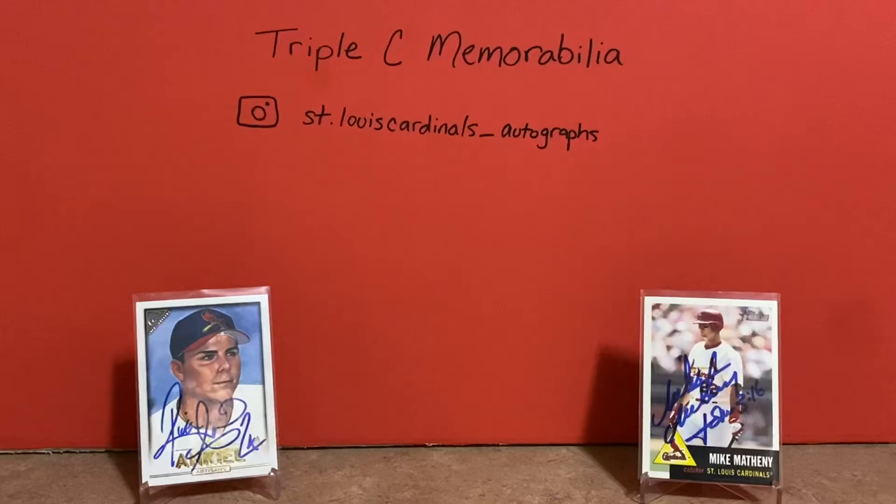I've been doing a lot of TTM stuff, not a whole lot of pickups. I've been really busy with school and coaching and everything, but I do have a few things to show, so here's what I've got.